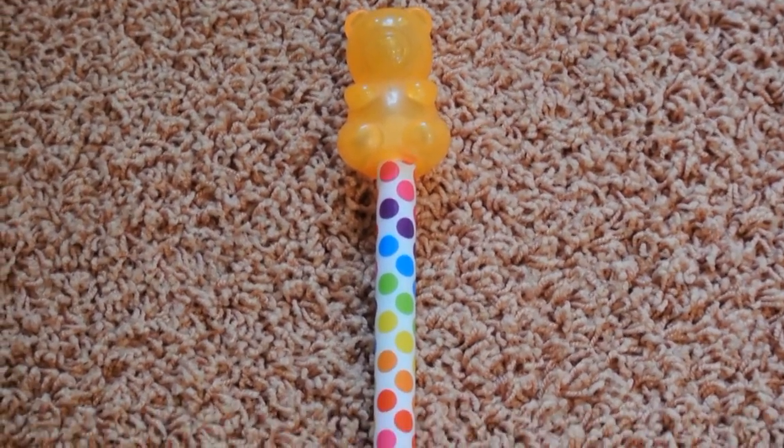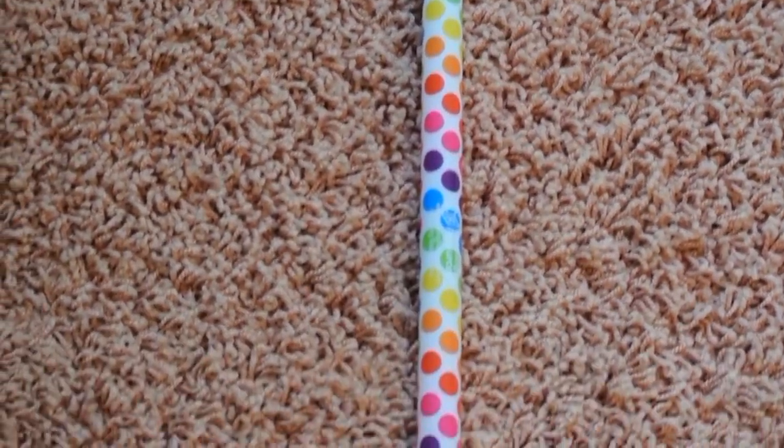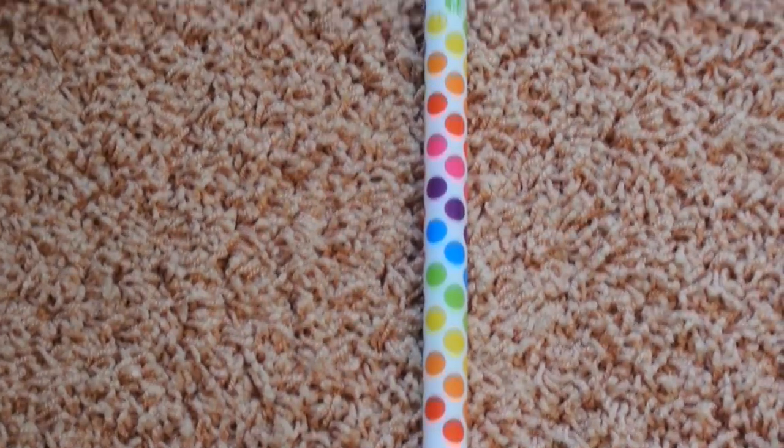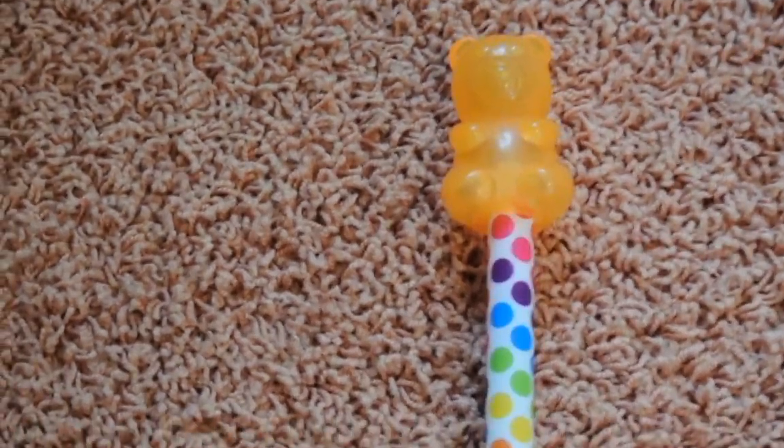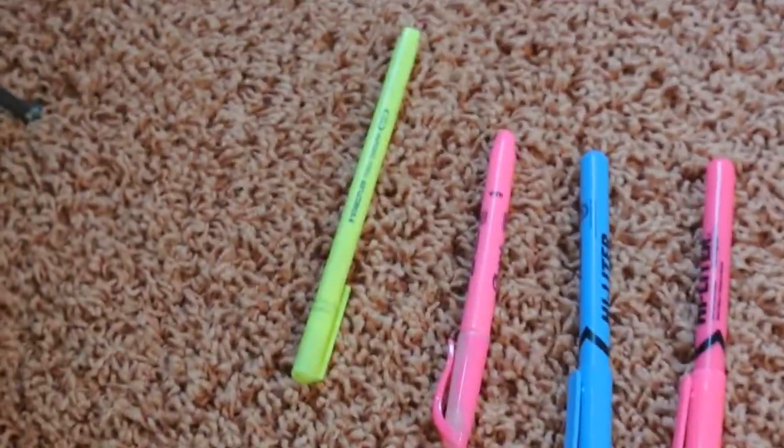So we're going to use my gummy bear pointer to count our items. Remember, we're going to count from 1 to 100, and I'm going to tap each item and you're going to count with me. You ready? Here we go.